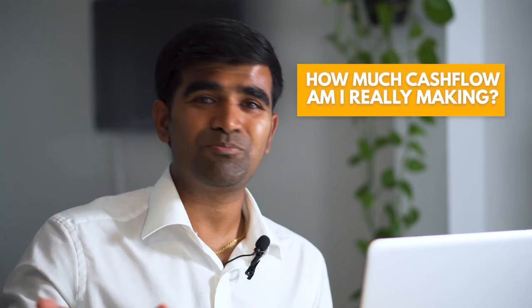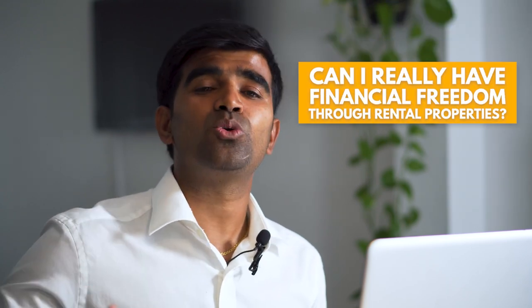What I want to talk about is my cash flow — how much these real estate properties are really making. I know a lot of people have questions like, 'Can I really have financial freedom through rental properties?' If that's your question, make sure you check this video till the end, because at the end I'm going to show exactly the total amount of cash flow I'm making. Let's start with my first rental property.